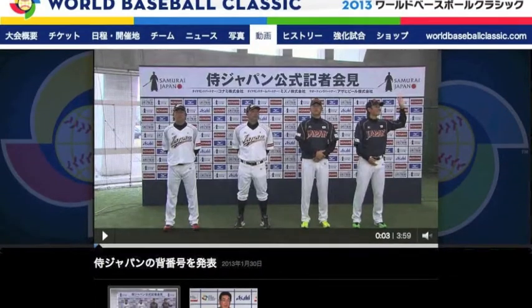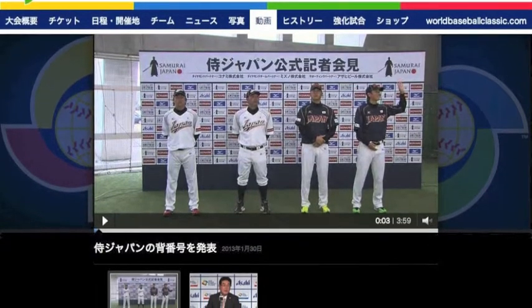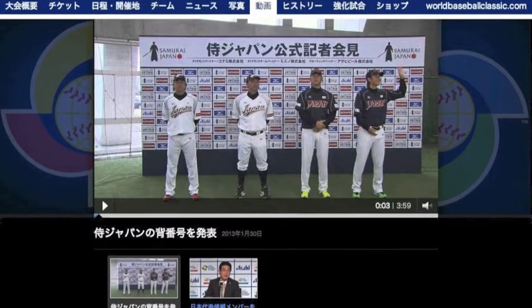What you're probably most interested in are the videos. There are only two there right now — one with Yamamoto Kontoko announcing the Samurai Japan members, the other an announcement of player numbers with some inspiring words from four of the Giants' representatives. I hope that they're going to put some field action on here soon.